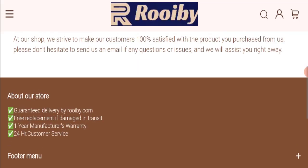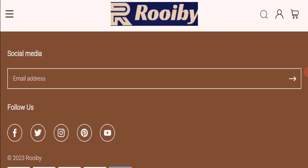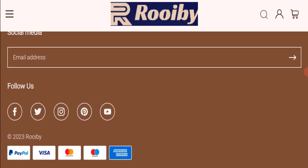Regarding social media presence, we found that this website is not active on any social media platform. All social media icons on this website are fake, and the website does not have a separate fan page on any social media platform. This is a very negative sign.